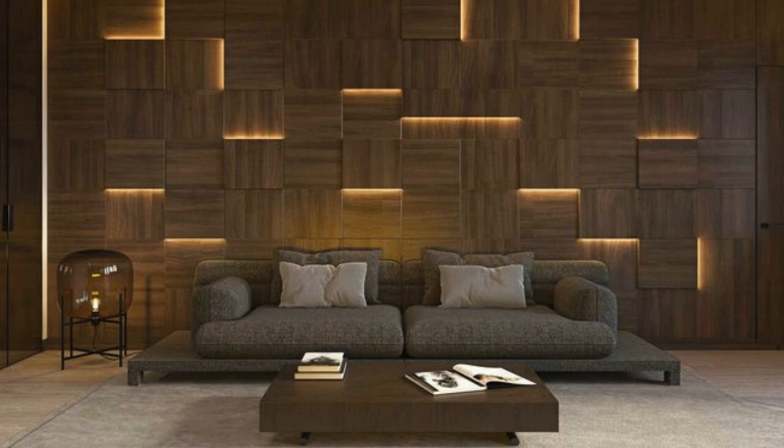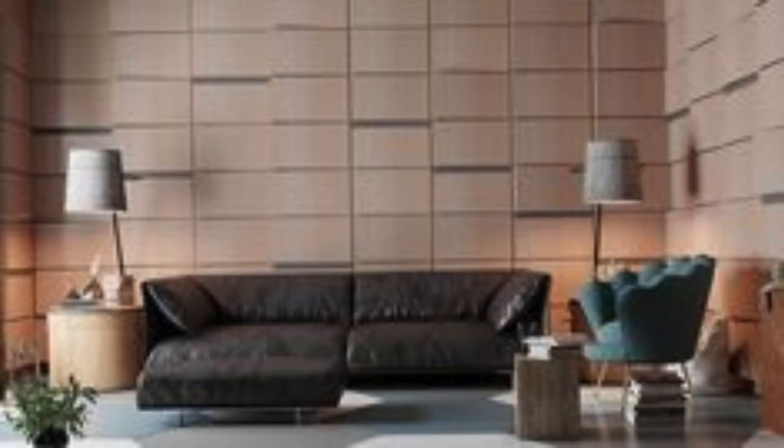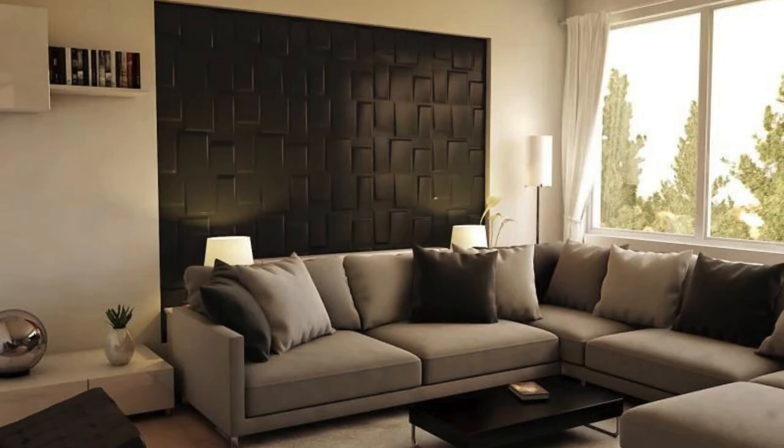Magnetic Wall Panels: These panels have a magnetic surface, allowing for the attachment of magnetic elements such as photos, notes, or artwork. UVC Disinfecting Panels: Equipped with UVC lights for disinfection purposes, these panels can be used in healthcare settings or areas where hygiene is a priority.